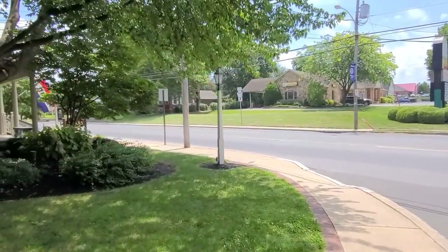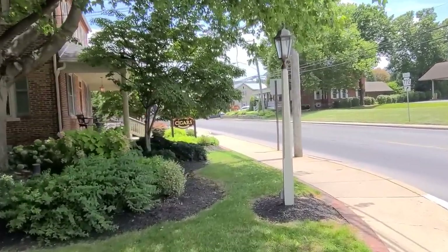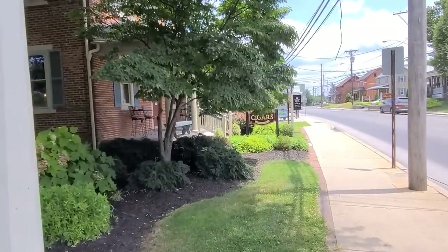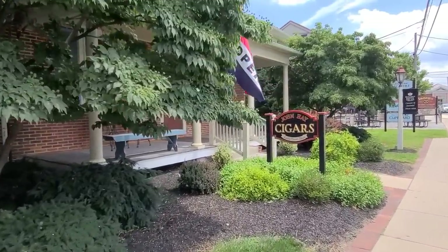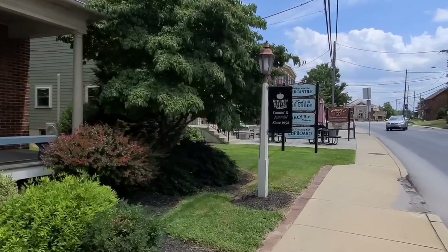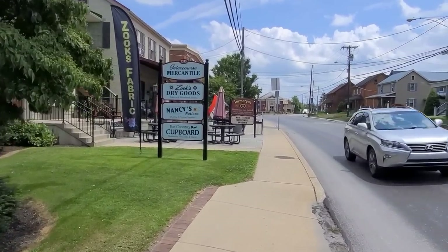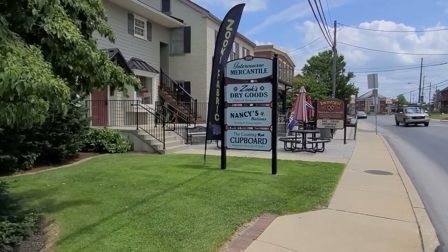We're back on because we forgot to show you this one — I forgot this was even here because I don't smoke. But this is part of the Kitchen Kettle Village — John Hay Cigars. And while I'm standing here, let me give a shout-out to this hand-rolled soft pretzel place. You guys have never tried that — make sure you do!